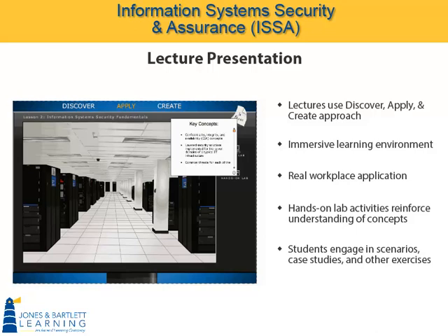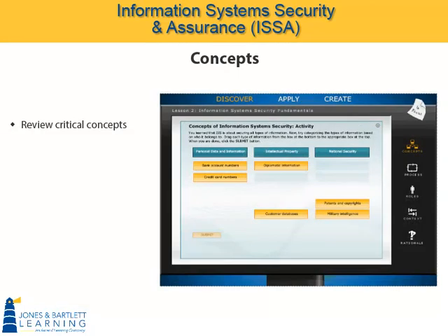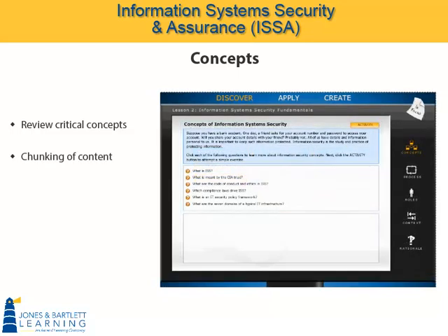Each lesson begins with an introductory screen explaining what's to be covered, and this in-focus area also shows the key concepts covered. In this concept subdomain, students review critical concepts by clicking and exploring the answers to these questions. An important aspect of the instructional design behind these lectures is the chunking of content. Students see a large amount of data on screen, but it's presented in a way that's not threatening, and it changes often to maintain interest and involvement.